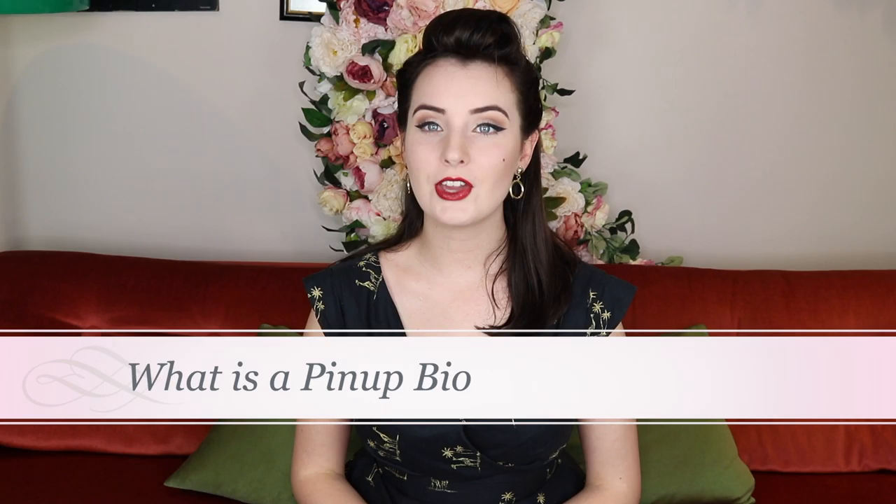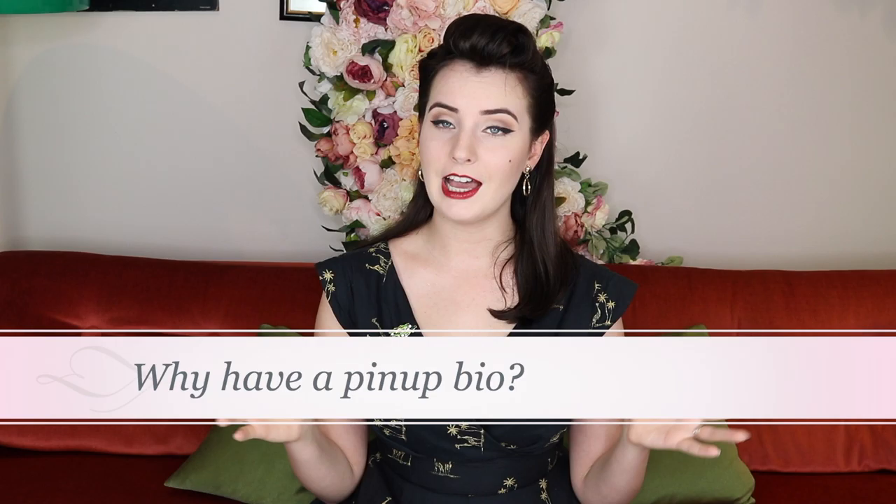Today we will be discussing how to write a pinup bio and how to fill out an application for a pinup pageant. So let's start with: what is a pinup bio? A pinup bio is a condensed biography which you send in as part of your application. It's an 'about me' section — really short — and something that can either be shown to the judges or read out as part of your performance. It's a great way of sharing a little bit about you in a mini advertisement, but it is no way your entire life story.